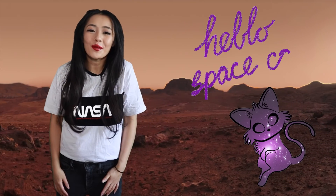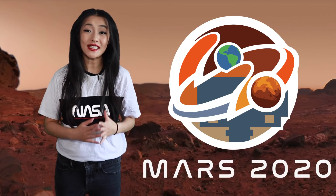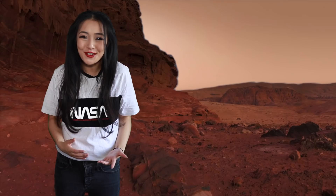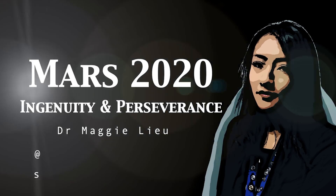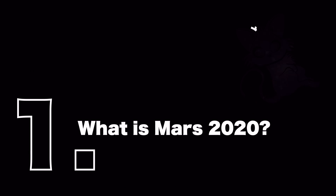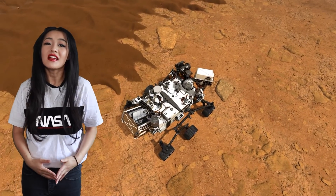Hello space cats and welcome back to my channel. We're approaching the launch of NASA's Mars 2020 mission, so in this week's video let's talk about helicopters on Mars.